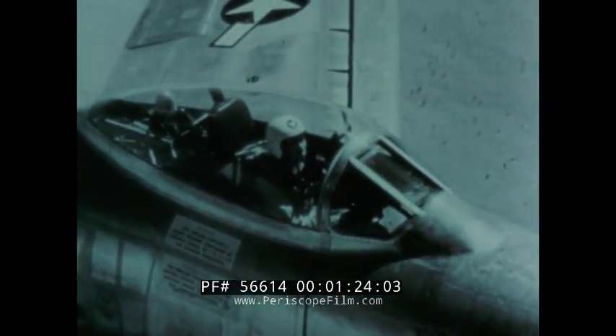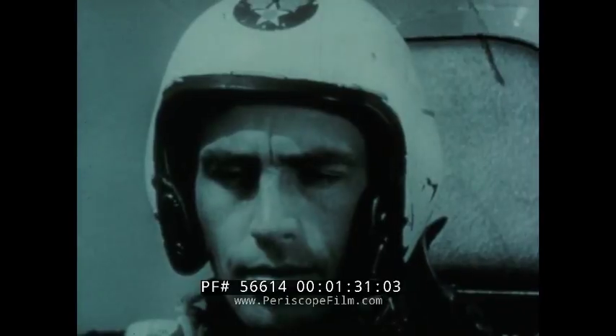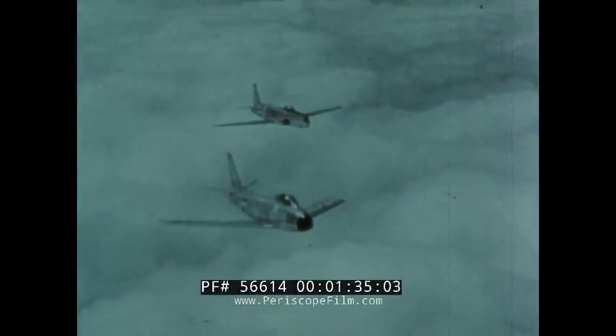The pilot must still know where he is in relation to the ground below. In modern aircraft, all the pilot need do is view his navigational situation display, which shows him in pictorial form his exact location in relation to the ground.